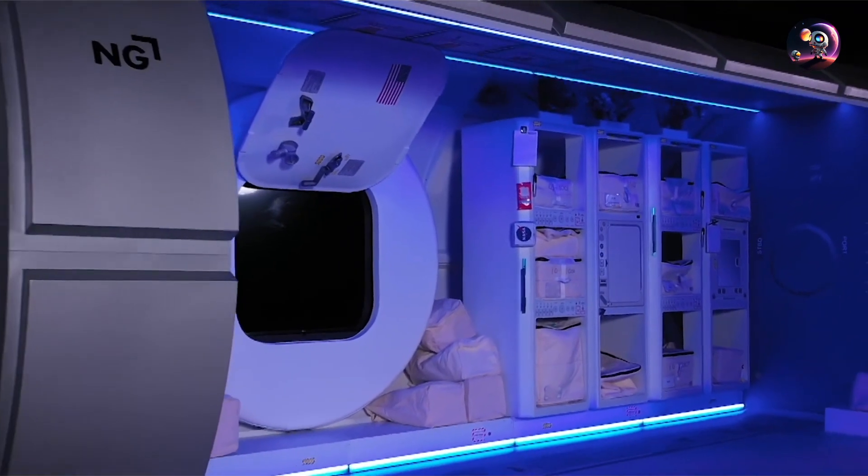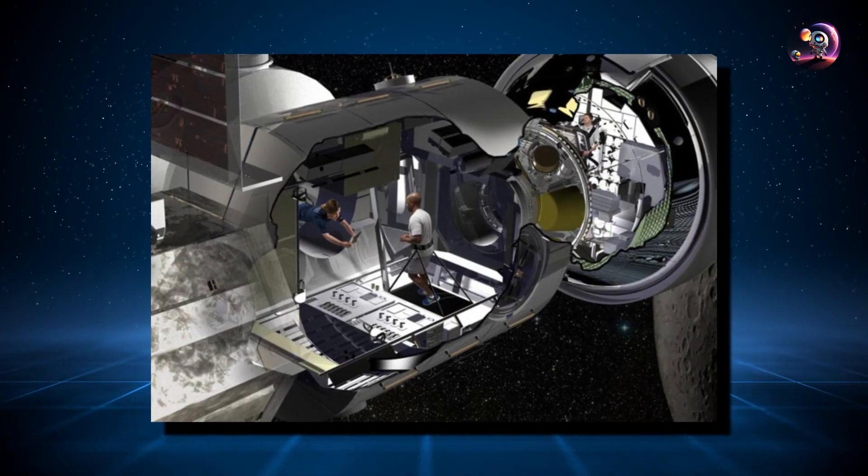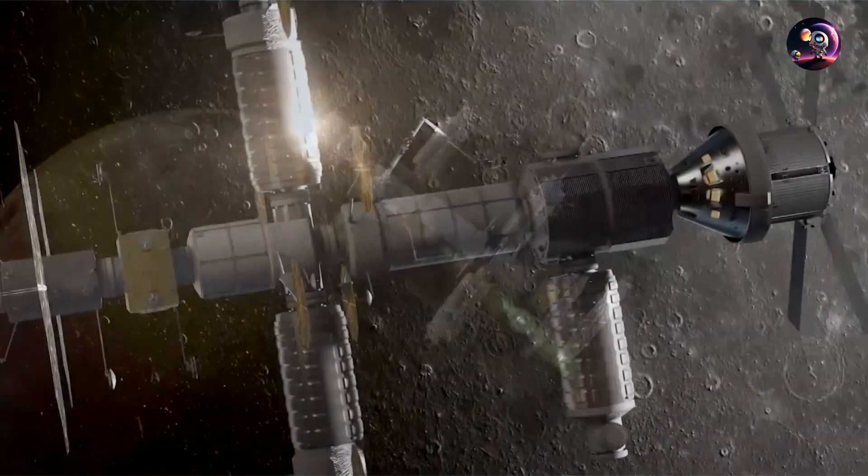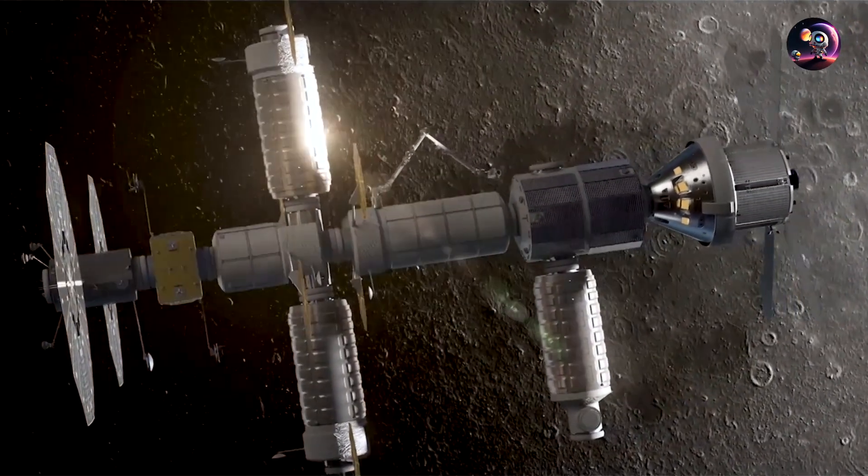In this episode, let's take a look at the inside of the Gateway, talk about unique systems inside its small area, especially at the beginning, and how it will be constructed during this decade until fully operational.